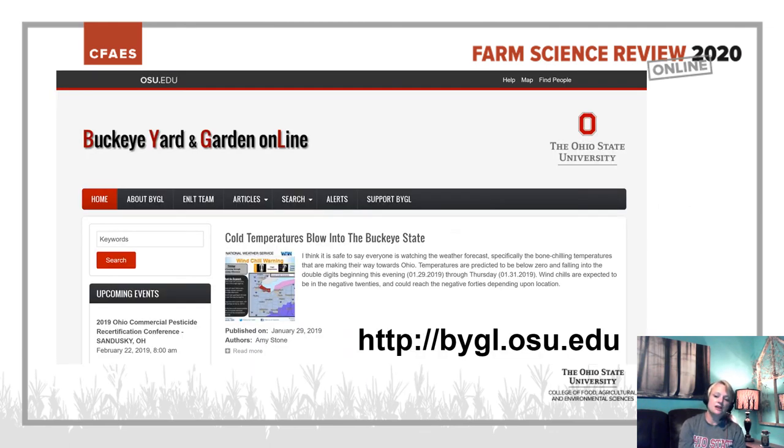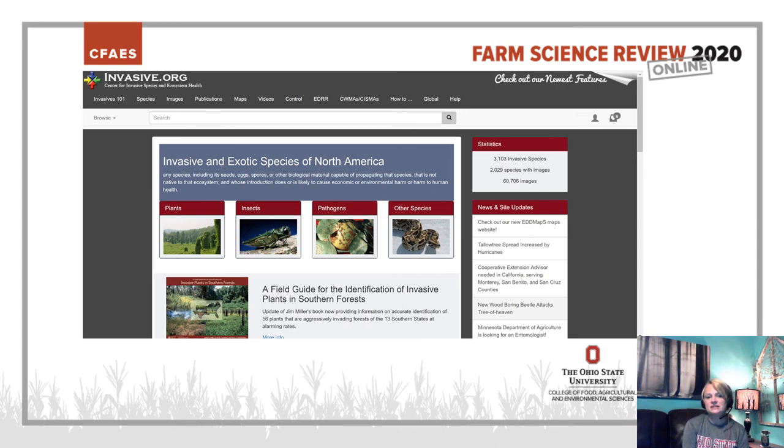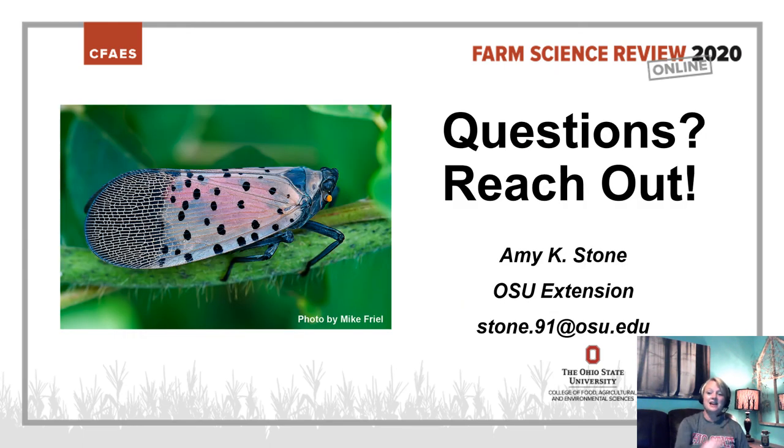There are also information updates on the Buckeye Yard and Garden line that you can subscribe to, receiving alerts about Spotted Lanternfly and many other horticultural topics. Finally, invasive.org is a great website if you want to learn more about invasive species. I hope you enjoyed this presentation on the Spotted Lanternfly and learned a little bit along the way. If you have any questions, don't hesitate to reach out to me at stone.91@osu.edu, or your local extension office can also help. Thank you and have a great day.